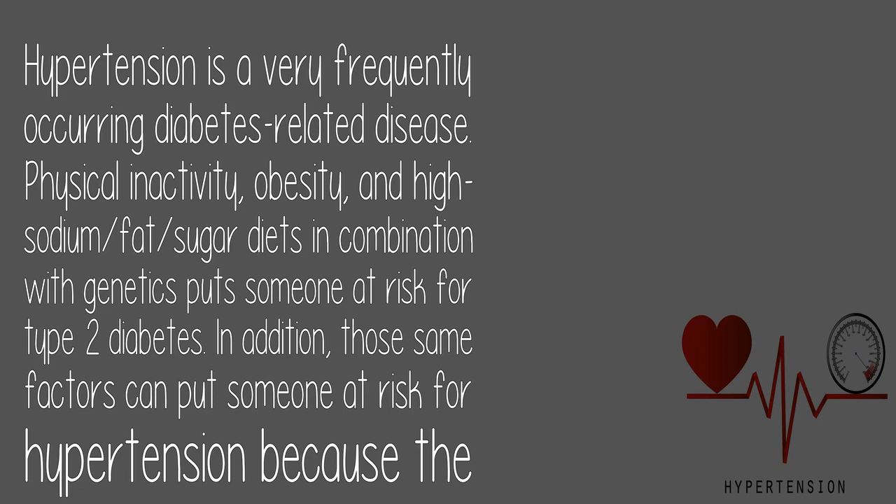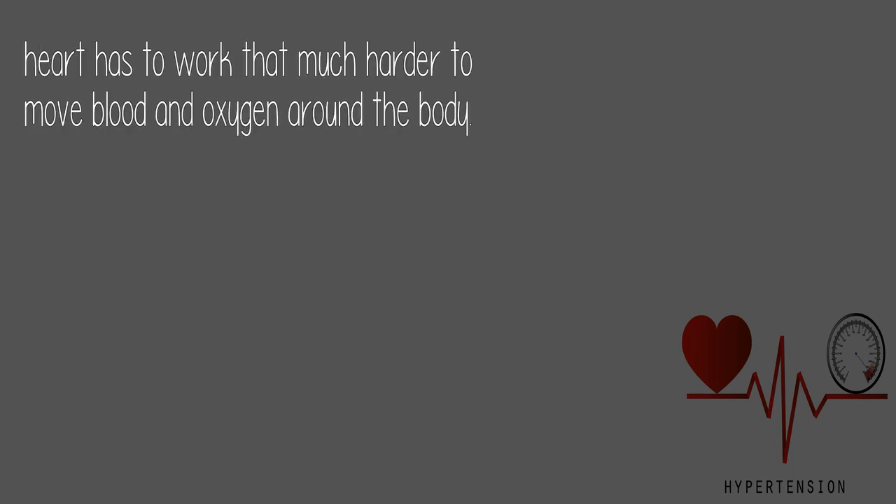Physical inactivity, obesity, and high-sodium/fat/sugar diets in combination with genetics put someone at risk for type 2 diabetes. In addition, those same factors can put someone at risk for hypertension, because the heart has to work that much harder to move blood and oxygen around the body.